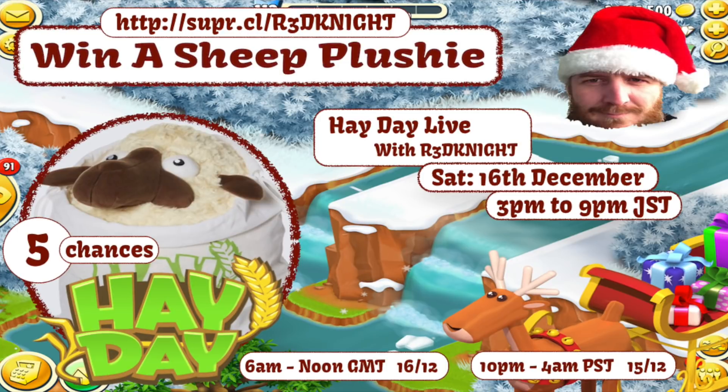Now, speaking of wandering, would you like to win a gorgeous Hay Day Sheep plushie? If so, then make sure you subscribe to my channel and be there on Saturday for a chance to win. Five beautiful sheep plushies to be given away — just subscribe, join me on Saturday, and you have the chance to win. So good luck, everybody, on that side.